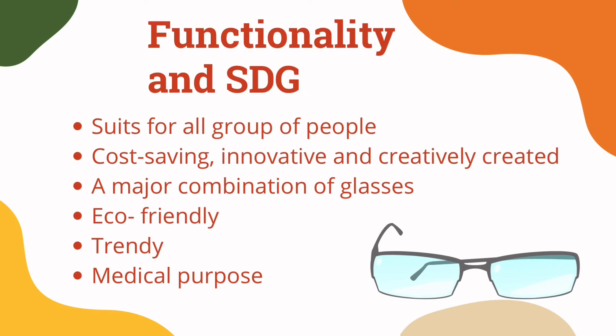It's about functionality and SDG. Our ICU glasses suit all groups of people, no matter if they are teenagers, adults, or older people. It's also cost-saving and has innovation and creativity in the design. It is a major combination of glasses, sunglasses, and night vision goggles, with two modes — day and night — and the vision is adjustable up to the required power range.